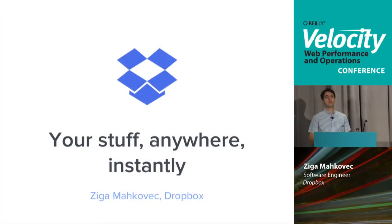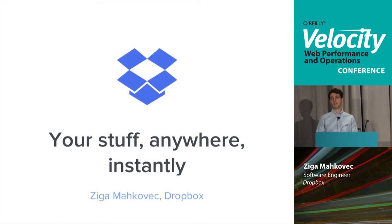Hi, I'm Xiega. I'm a software engineer on the Dropbox performance team and I'll talk about some of the problems our team is working on.